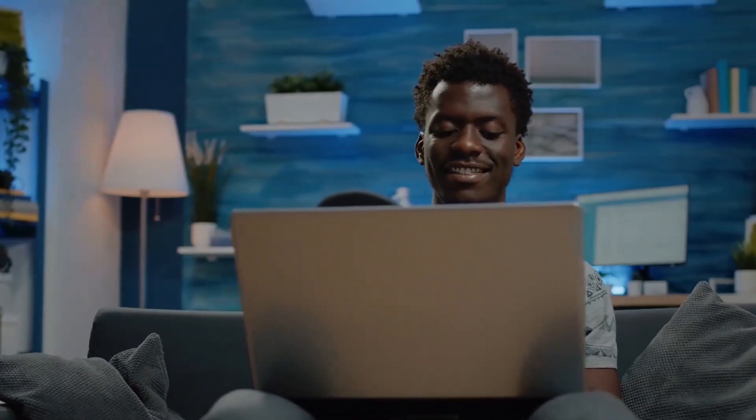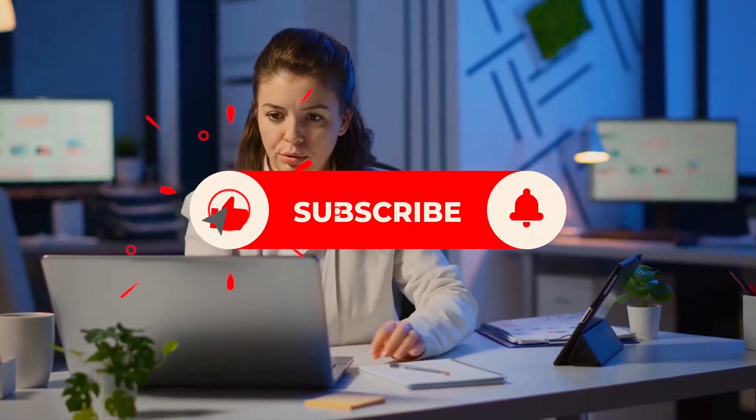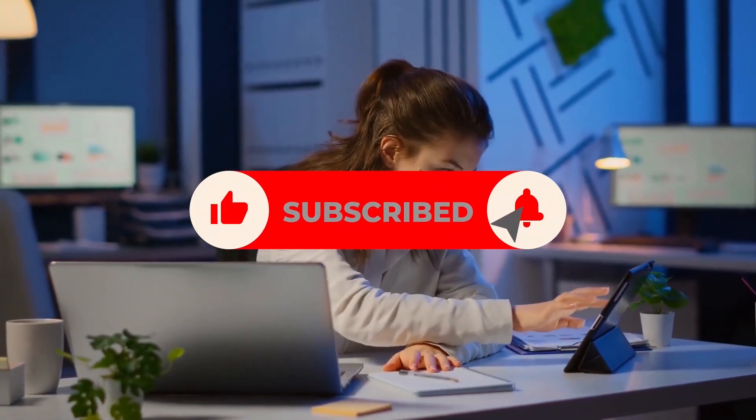Stay safe with these blackout tips. We hope these 10 blackout tips help you learn how to deal with a blackout in your area. If you enjoyed watching this video, don't forget to smash the like button and subscribe to be the first to watch the following videos. Thanks for watching!